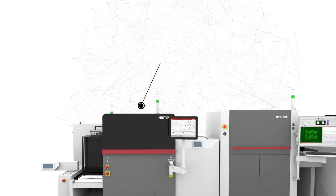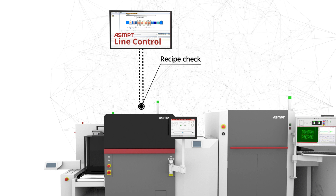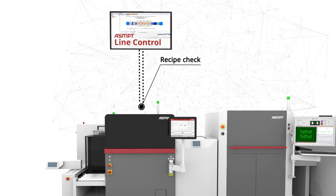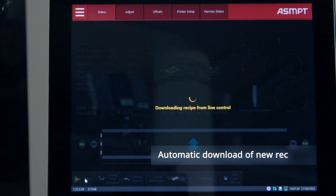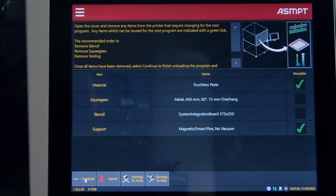The next step in the SMT process is the deck printer. It receives a program change trigger from the Hermes protocol, and by request from the printer, the ASMPT line control checks the current recipe and either confirms it or initiates a program change, including the download of the new printer program and the automatic start of the program change process.